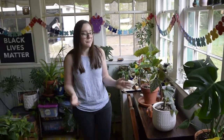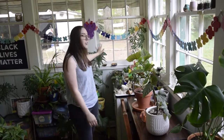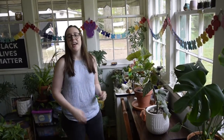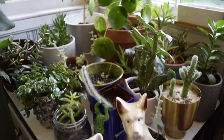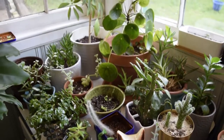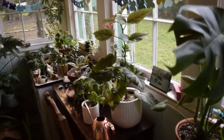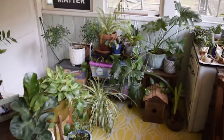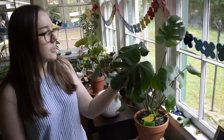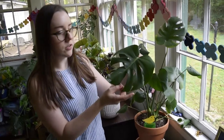Welcome to my sunroom. This is one of my favorite rooms in my house because it's where I keep all of my different kinds of plants and some of my art projects. I have over 55 different kinds of plants in here — tropical plants, cacti, succulents, and different types of ferns. Some of my favorites are my monstera deliciosa because I really like how the leaves split as the plant grows bigger.